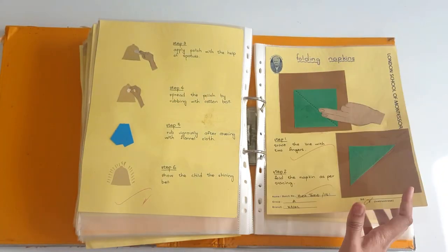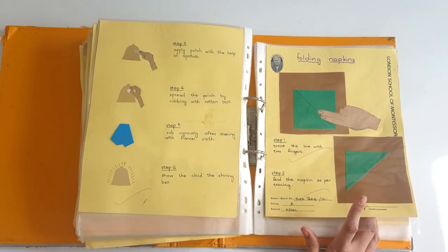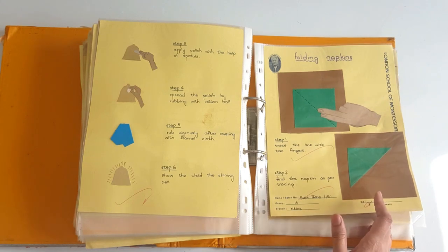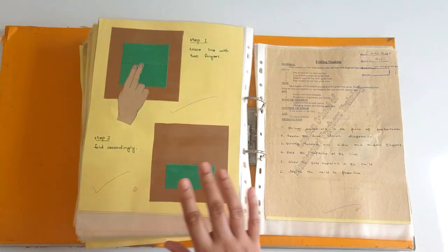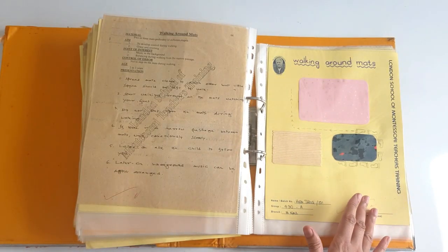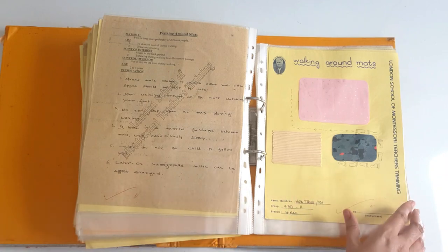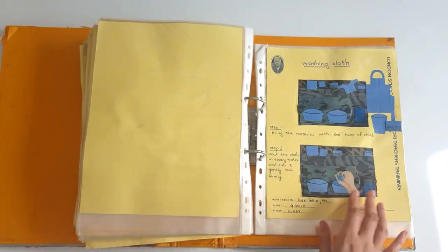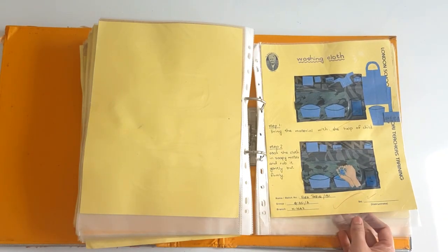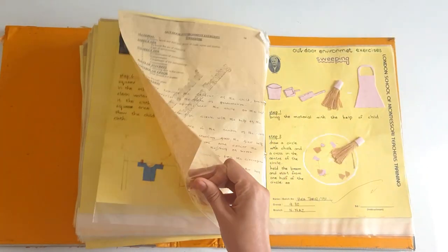Folding napkins. At the age of 2.5 to 6, the child is passing through different sensitive periods. The sensitive period of order is one of them. If you encourage children to keep things in order at this time, they will always do the same. So tell them how to fold and unfold napkins. Walking around the mats — looks quite simple but it is a bit difficult to walk around the mats without putting a shoe over the mat. Then washing clothes — you can take a pair of socks or a small doll shirt and tell them how to wash dirty clothes. This exercise is for a 4 plus or 5 plus child.